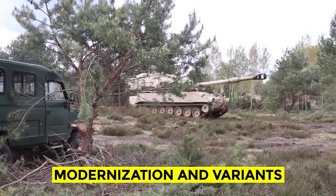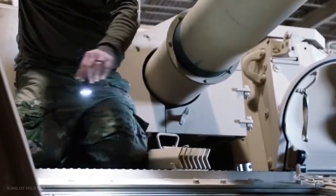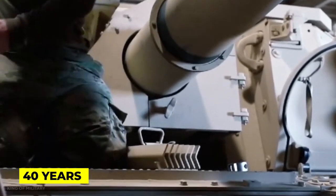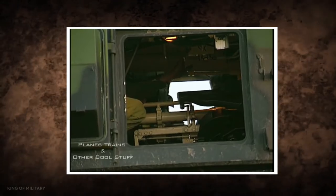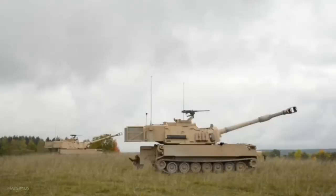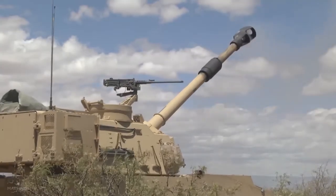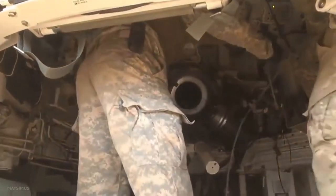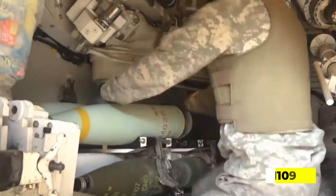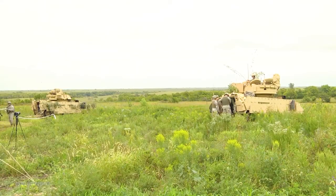The M109 Paladin self-propelled howitzer, first constructed in 1963 and modified multiple times over the past 40 years, is currently undergoing a major overhaul. Many Bradley Fighting Vehicle components are shared by the M109 PIM update, providing greater compatibility with other Army vehicle systems and optimizing production savings, parts inventory, and maintenance manpower while minimizing component obsolescence. The PIM modernization program is a major update of the M109A6 Paladin that focuses on reclaiming space, weight, and power.